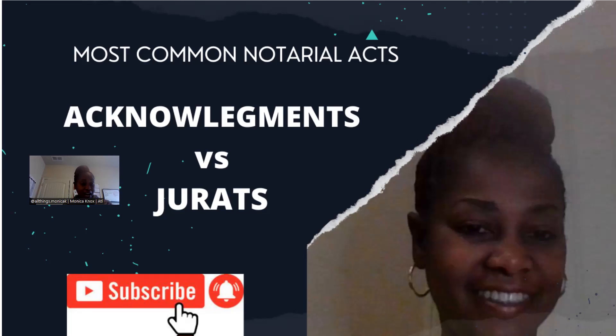Acknowledgements versus jurats — as a notary loan signing agent, these are two of the most common notarial certificates that you will see in your loan packages. So you want to get very familiar with knowing how to complete these notarial acts.